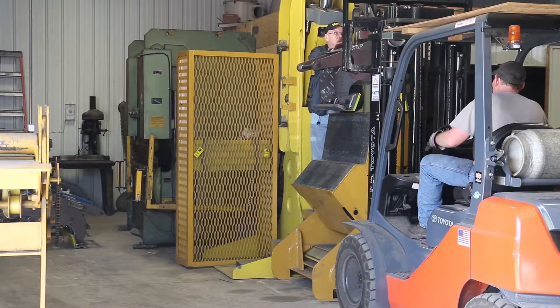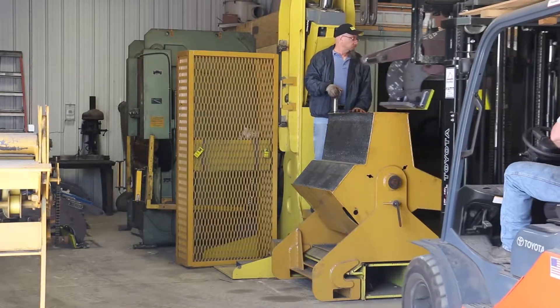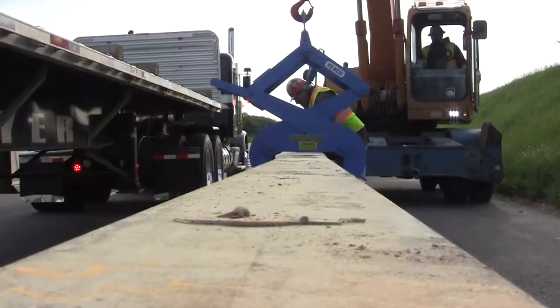Many hands have touched the product to collectively build the meanest, roughest, and toughest lifter you will ever find in the heavy construction industry. The only question left to ask is: is your attachment built with Kenco quality?